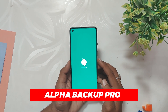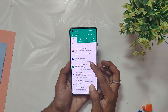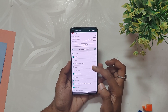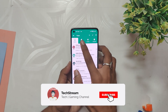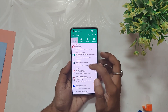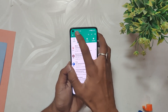The first root application we have is Alpha Backup Pro. Alpha Backup Pro is a comprehensive backup tool that allows you to backup all your device data, including apps and their internal data. The app is a must-have for anyone who values their data and wants to keep it safe. With Alpha Backup Pro, you can easily switch devices without worrying about losing your data — simply backup everything on your old device and restore it on your new one. You can also easily switch between multiple custom ROMs using Alpha Backup Pro.